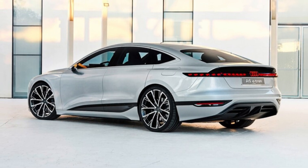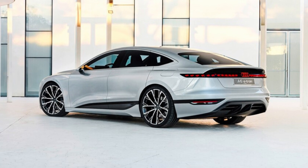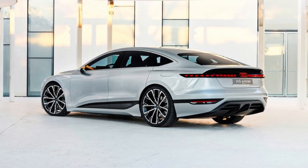Although the A6 e-tron concept is the first vehicle unveiled on the new platform, it won't be first to market. That honor will belong to the yet-to-be-revealed 2023 Audi Q6 e-tron.